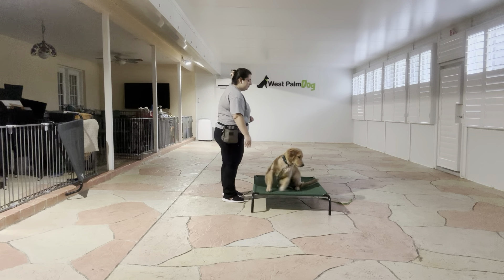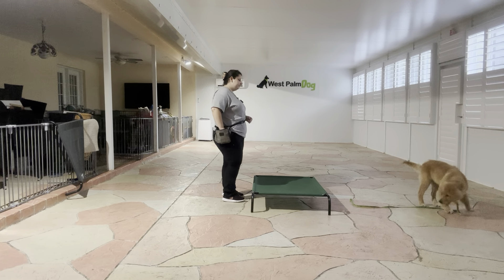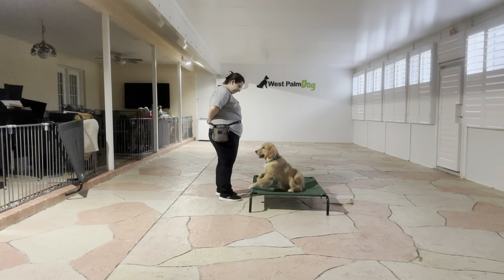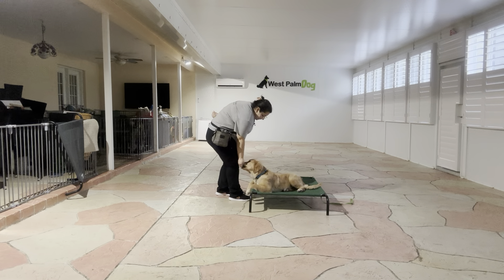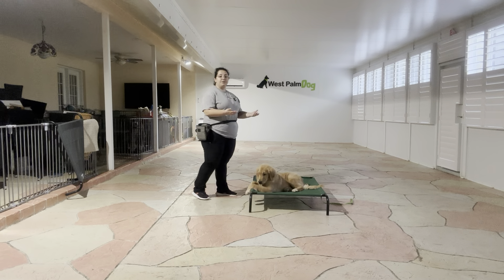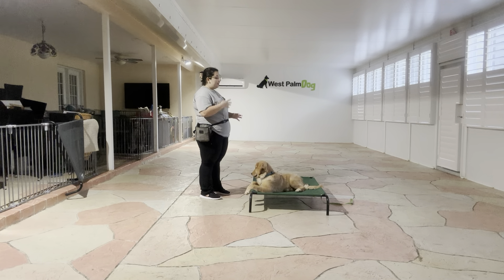All right, we're going to do that one more time. Louie, go to bed. Yes — treat one more time. Tap on the head, okay. And that was an excellent job from Louie.